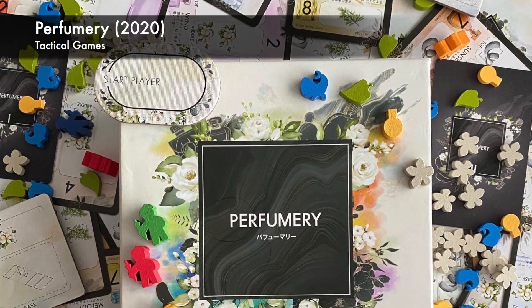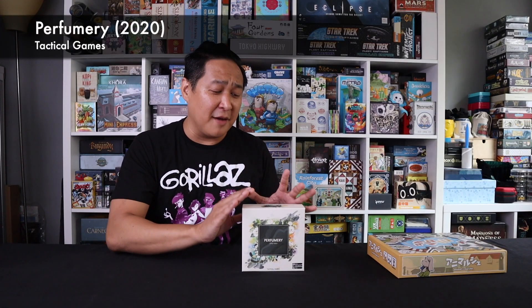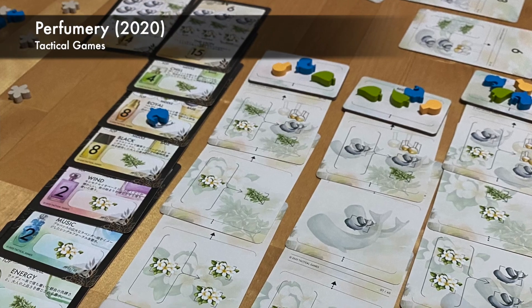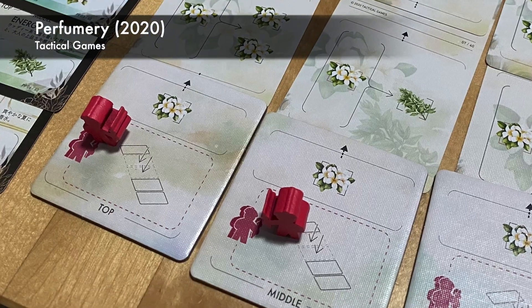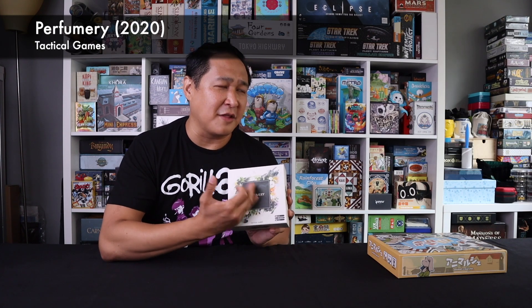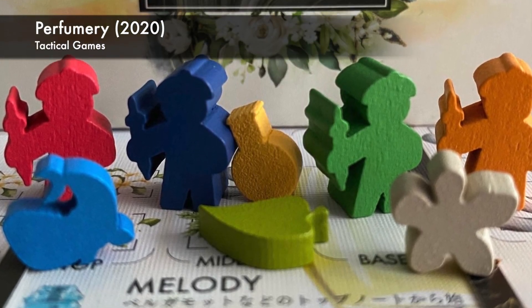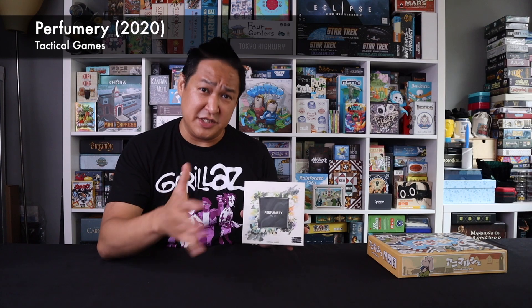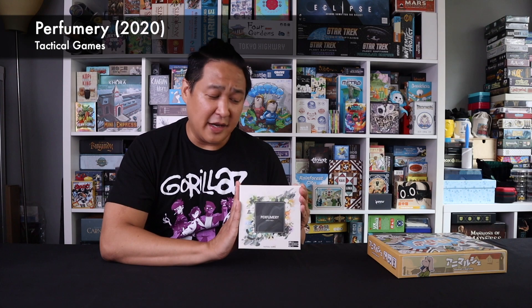Perfumery. One year later with Tactical Games, Tatsuko Chuo came up with Perfumery. What blows me away about Perfumery is the production value — the cards are really good quality, the cardboard is nice and thick. The back could have been just plain black, but it has this nice watery perfumery effect on the back of all the cards. Really well done. All the meeple components are really unique and sharp looking. I did an unboxing video — I was just blown away by the production quality of Perfumery.